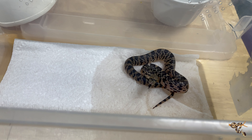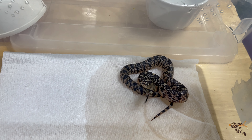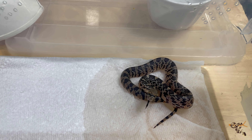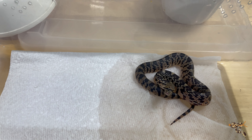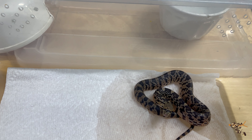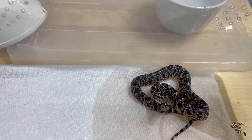Pituophis are by far my favorite genus of North American colubrids. I love their personalities, I love their attitudes. I want to work with as many species as possible, and in that genus is Pituophis ruthveni, the Louisiana pine snake.